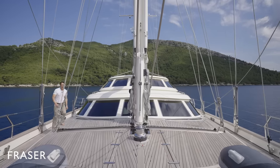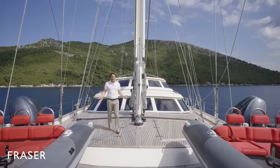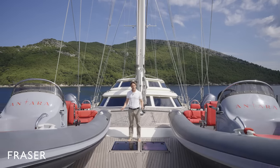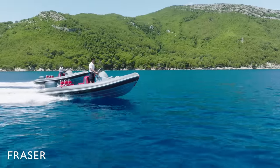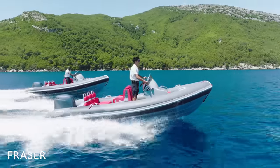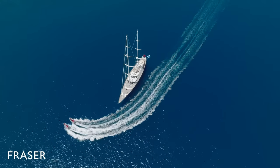And here we are on the foredeck of Antara. As you can see, we have two rather large tenders — five metres each, and each one has 115 horsepower. They're very capable of getting you ashore very quickly and safely, or towing any water sports toys that you desire.